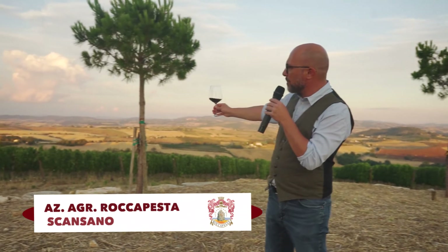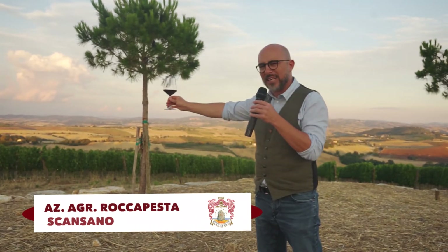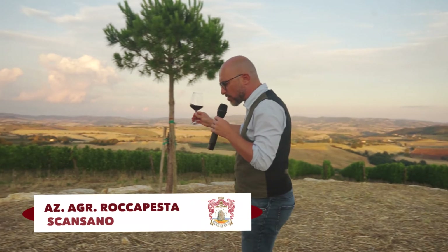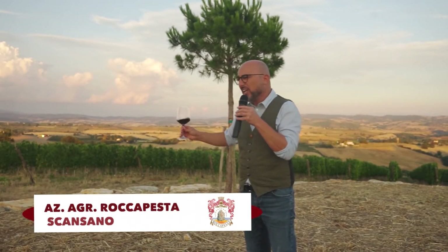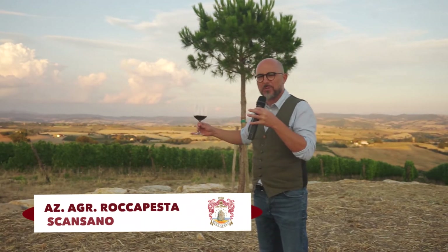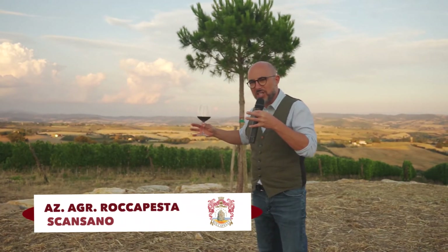Look at this landscape, so pristine. Over there is the Monte Amiata, an extinct volcano. The last eruption was 300,000 years ago and yet, still today you can find what was left in terms of volcanic soil, rocky soil.